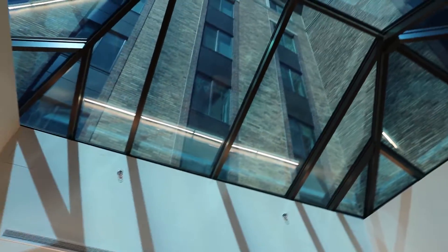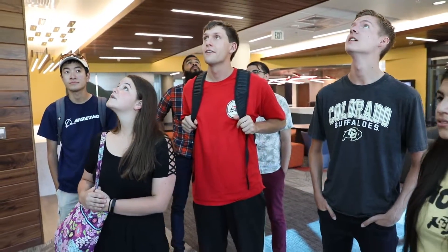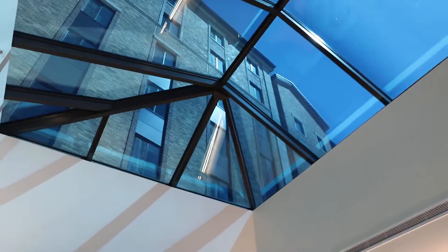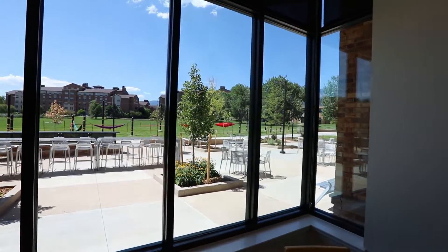Now let's go take a look at the great room. You can see we've got these huge skylights with electrochromic glass, which means the glass is electrified and dims automatically. This helps save a lot of energy by blocking much of the heat from the sun.